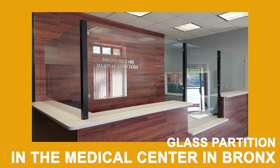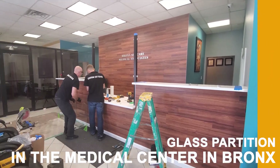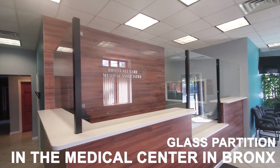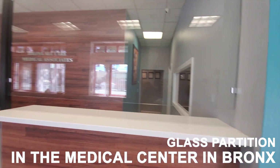Glass screens are a great way of preventing the spread of infection, including COVID-19, and offer protection to your staff and customers. Our range of glass screens offers flexibility to suit a range of applications, including freestanding desk screens, reception desks, and counter protection.